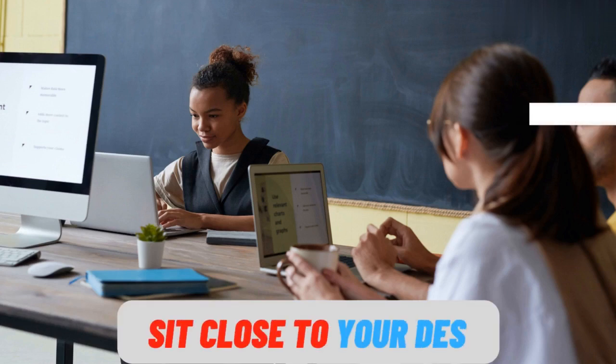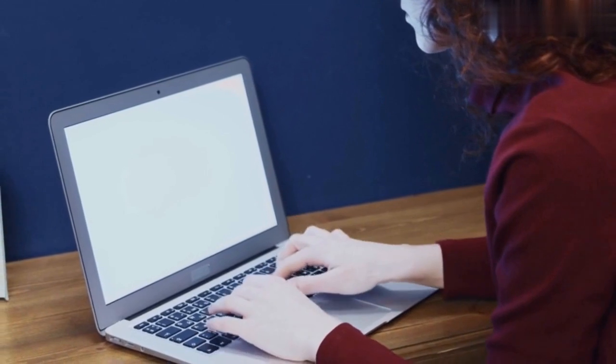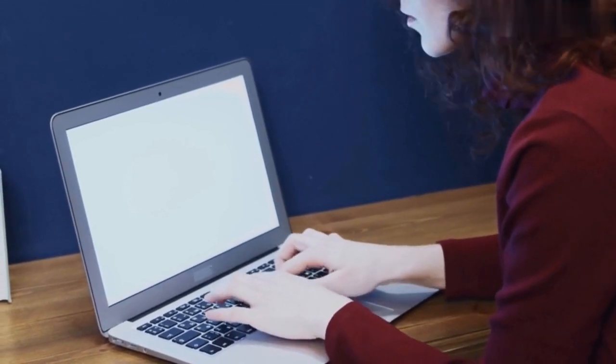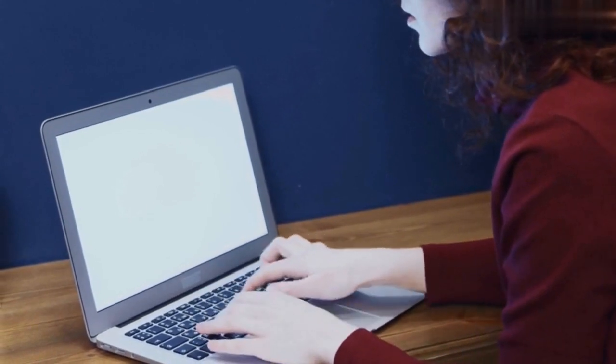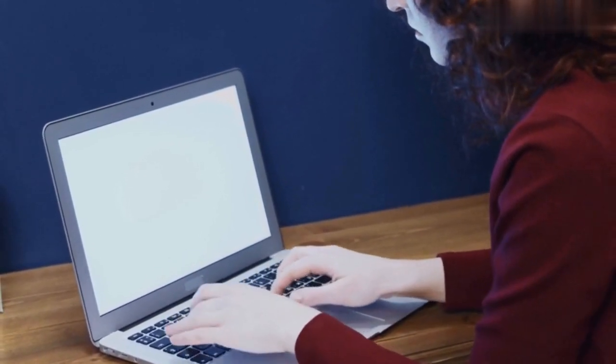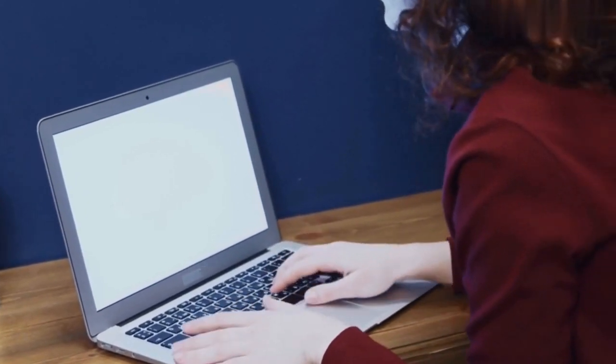You should also make sure you are sitting close to your desk. If you are too far away then you'll end up having to lean forward to reach your laptop, notebook, etc., which is going to put a strain on your back and neck. So, make sure you are at a good distance from your work surface so that you can keep your back, neck, and head straight and in line with each other.